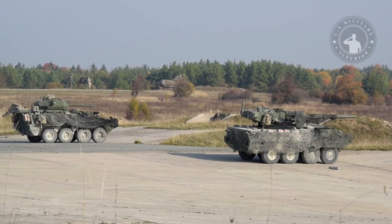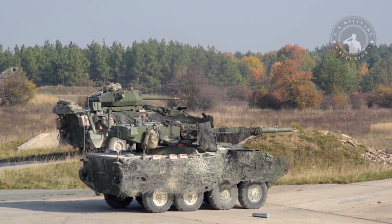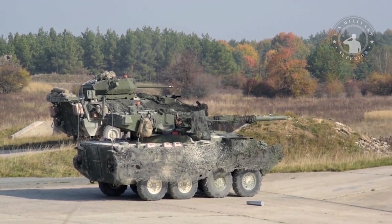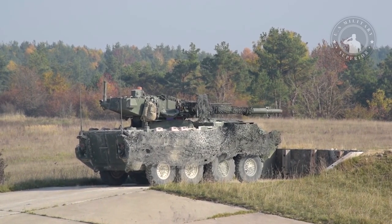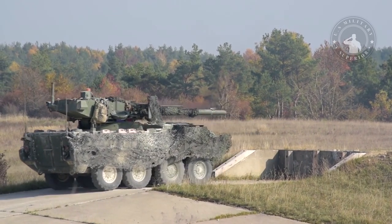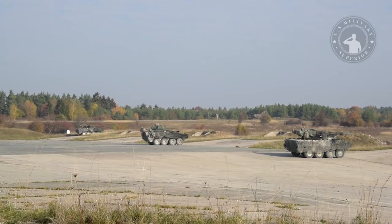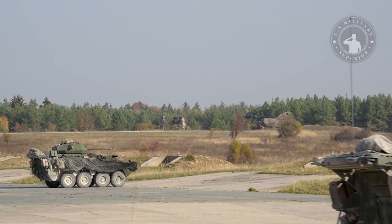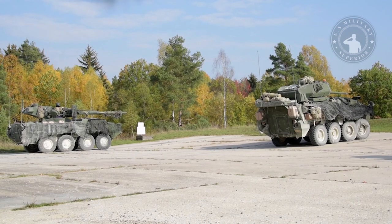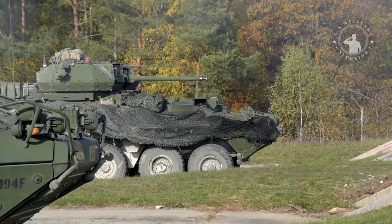The armour of the mobile gun system protects against small arms fire and artillery shrapnel, and the interior is covered with a Kevlar splash liner. The vehicle can be fitted with additional composite armour, which provides protection against 14.5mm rounds, and additional blade armour, which protects against rockets and anti-tank missiles. The MGS is equipped with NBC protection and an automatic fire suppression system. The downside is protection against mines and IEDs, as the Stryker was never designed to withstand mine explosions.